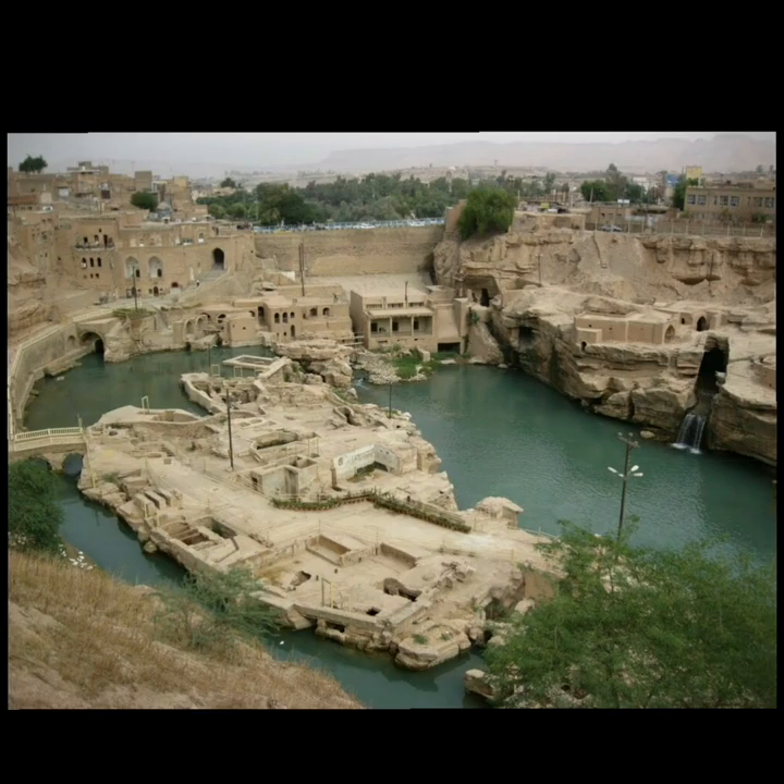This ancient city functioned as the winter capital and residence of Persian kings such as Darius I and Xerxes. The answer is Susa.